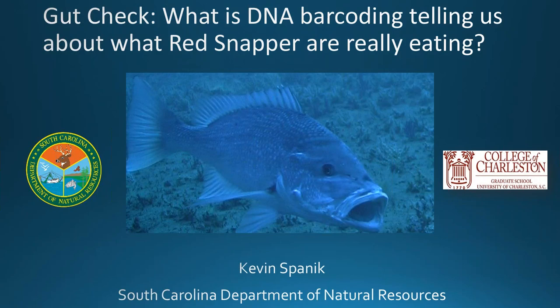Thanks to Chip for the introduction, and thanks to the council for the opportunity to be here today to share some of our recent research on red snapper feeding here in the southeast.